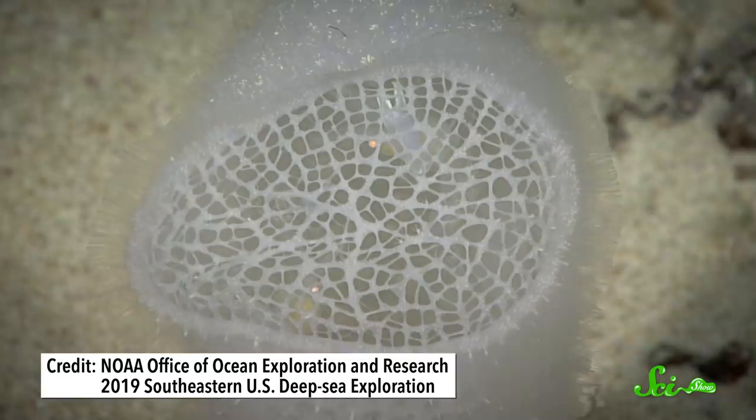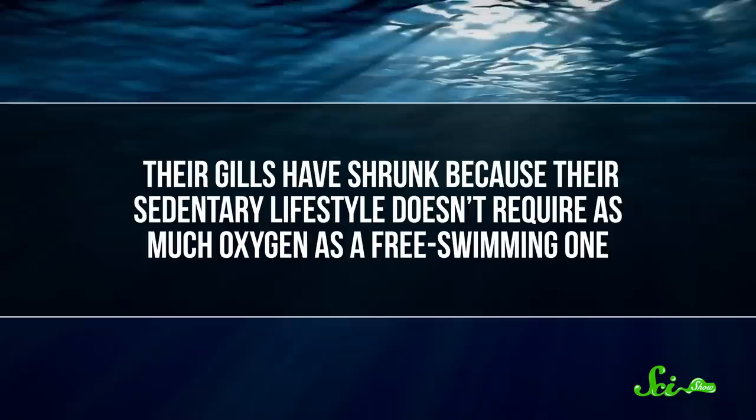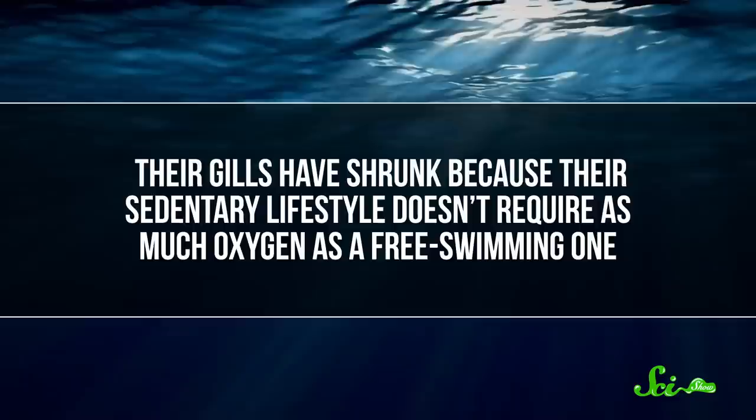The hungry shrimp keep its spicules squeaky clean, and the sponge feeds on the shrimp's waste. The only catch is, as the shrimp grow bigger, they can't get out — they are trapped behind the sponge's mesh. Which sounds a little tragic, but it's actually a good thing for the shrimp. As they evolved over thousands of years, they lost features that would let them live independently. For example, their gills have shrunk because their sedentary lifestyle doesn't require as much oxygen as a free-swimming one. Their shells have also become less spiny, since the sponge takes care of protecting them from predators. So it is now impossible for them to live anywhere but inside a sponge, together.